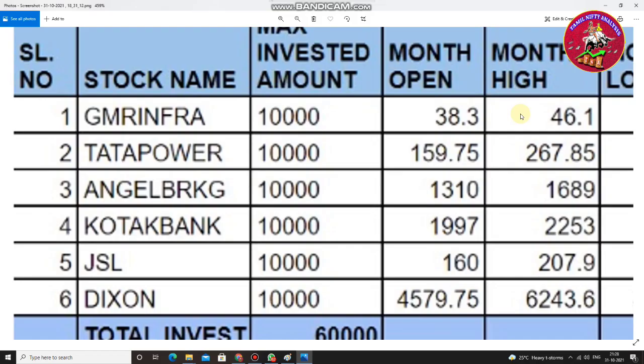Hello everyone, this is Balaji. I am very excited to share the October month sample portfolio returns. As we discussed at the beginning of October, we created a sample portfolio with selective potential stocks from various sectors. The ultimate aim is achieving a minimum rate of return at the end of the month — a passive investment with passive returns, like interest income.